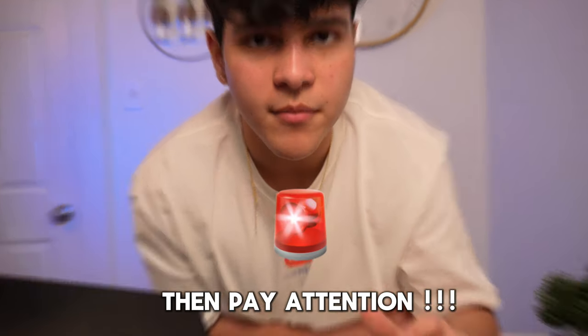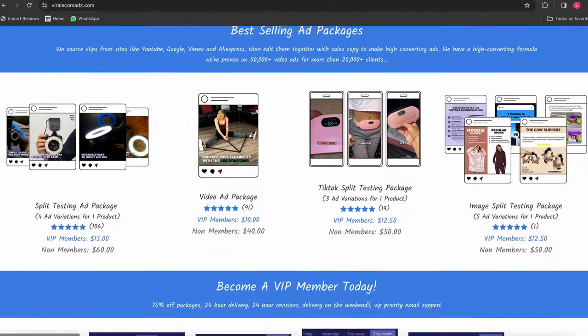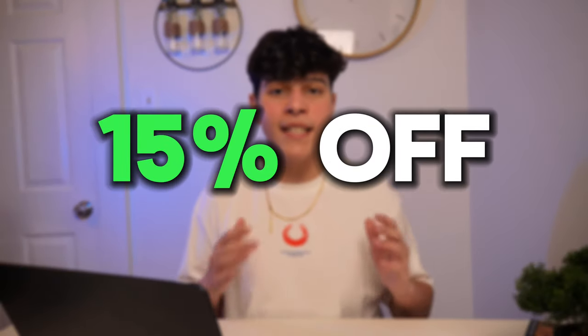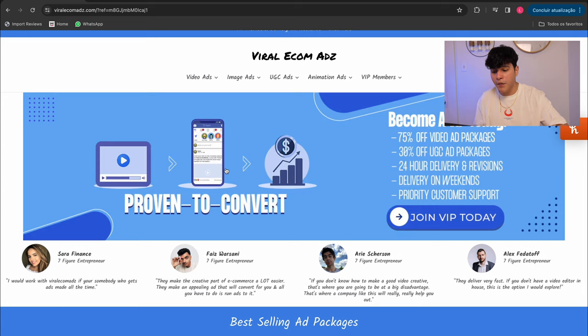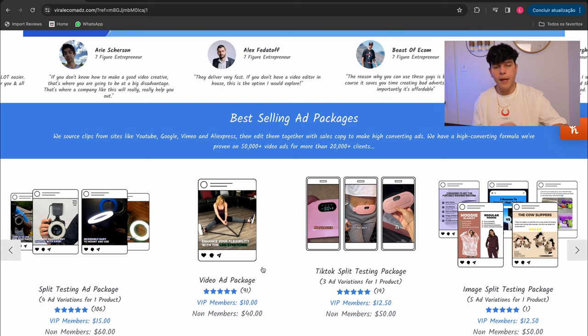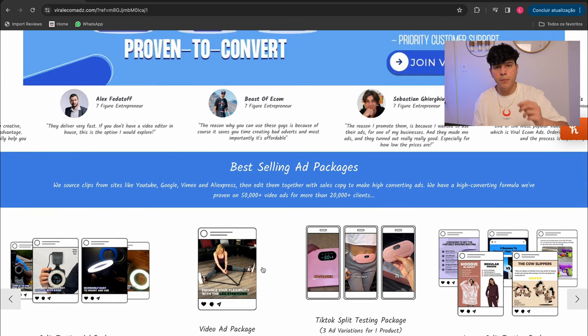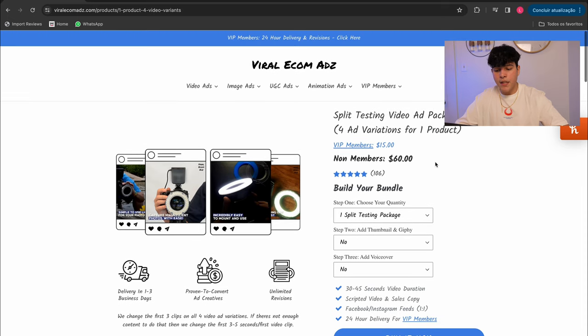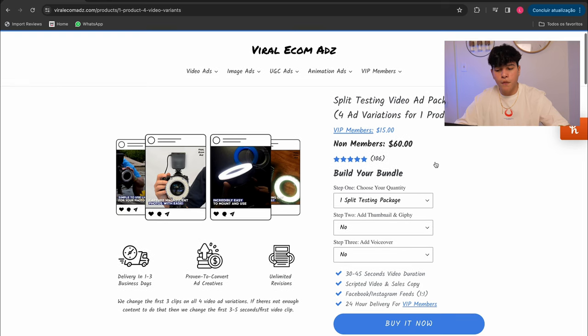If you struggle to make ad creatives, pay attention. Viral Ecommerce is not only the best but also the most well-known video editing company in the world for dropshipping. They have done over 50,000 creatives for more than 25,000 customers, and that alone already tells you how good they are. I also have a 15% off discount link down in the description, so make sure you take advantage of that. Let me show you some packages I love and would recommend. The split testing ad package gives you four ad variations for one product, and when you're testing a product you should have at least three good creatives. Non-members get it for $60, which is a really good deal, but VIP members get it for $15.